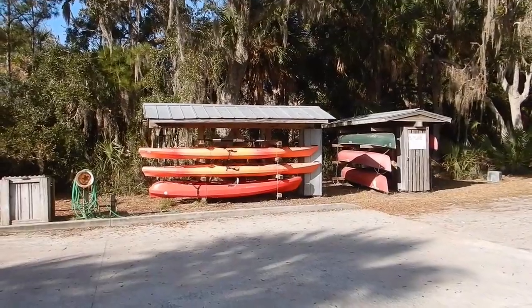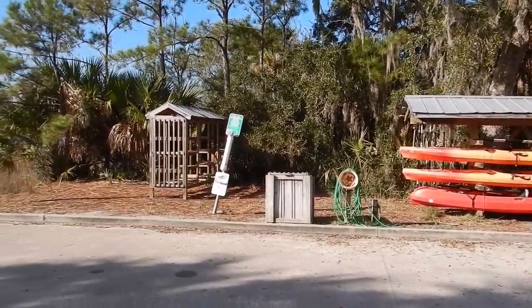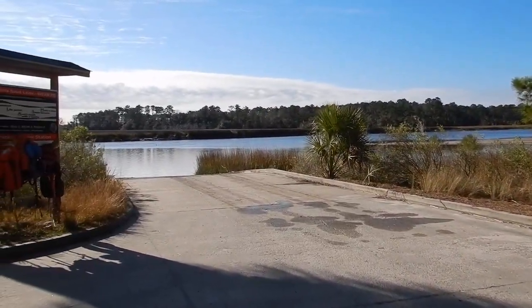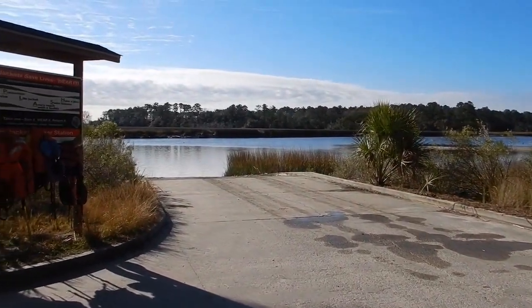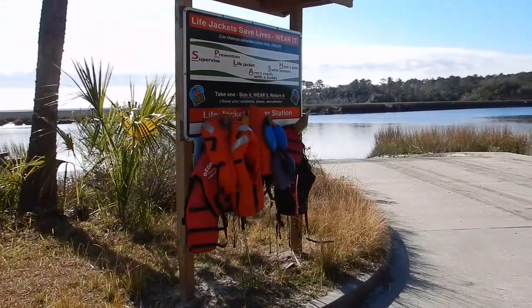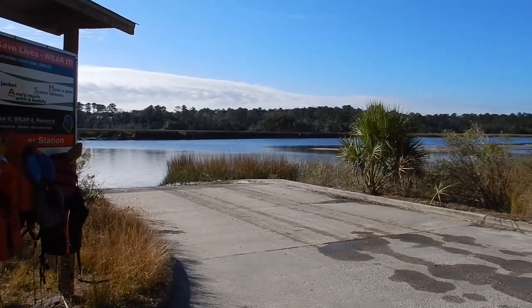In season they have kayaks here to rent at Fort McAllister, located right by the boat launch. It's a decent boat launch, and they also offer life jackets if you don't have them. The tide's going out right now with lots of sandbars visible.